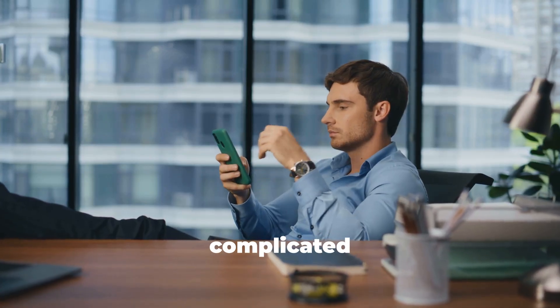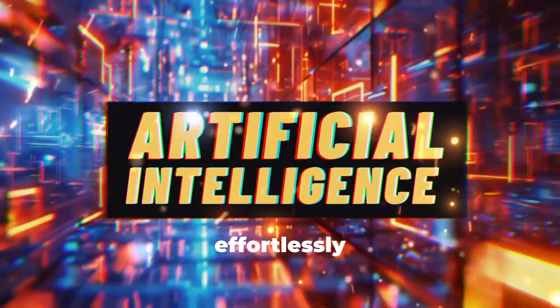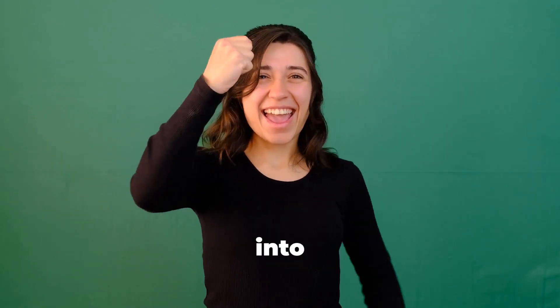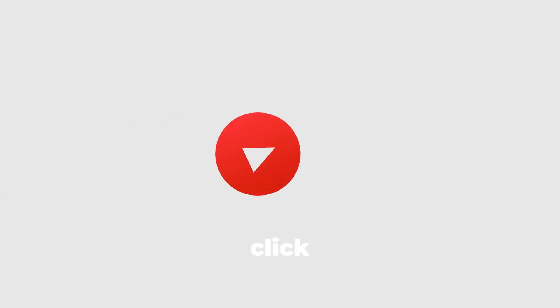No more struggling with complicated software or blowing your budget. With NVIDIA AI, you can bring your ideas to life effortlessly and professionally. So what are you waiting for? Dive into the world of NVIDIA AI today and start creating videos that wow your audience. Your creativity deserves the best, and with NVIDIA AI, it's just a click away.